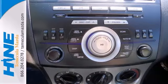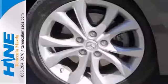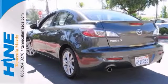Features include Bose Premium Sound with a CD changer, Xenon headlights, alloy wheels, and so much more.